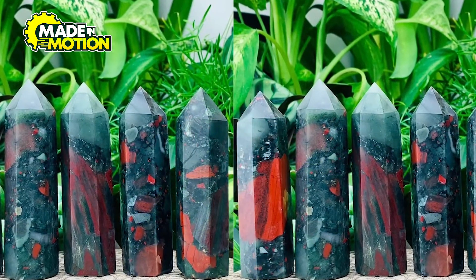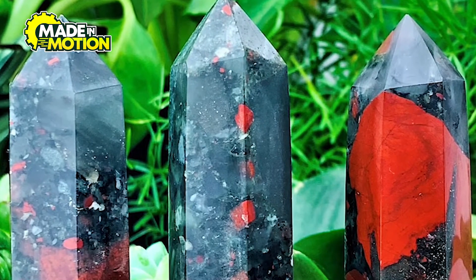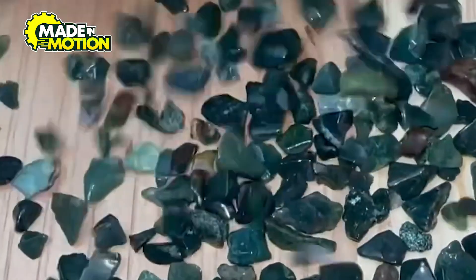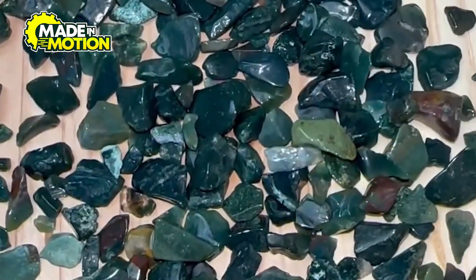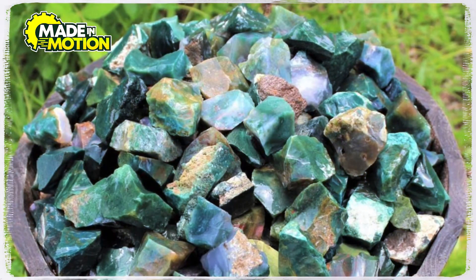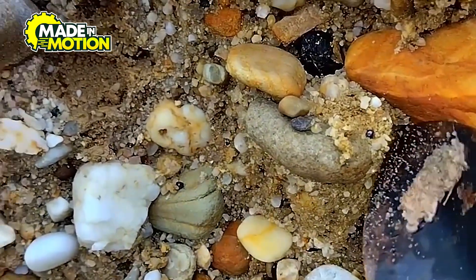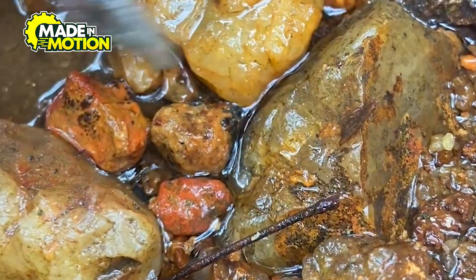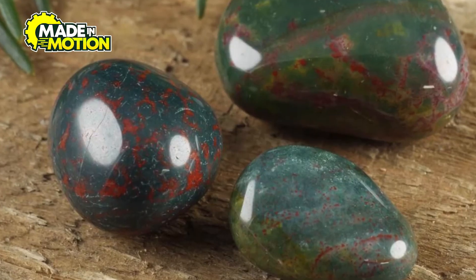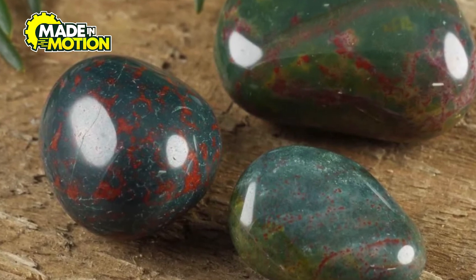The red spots in bloodstone can vary in size, shape, and intensity. Some stones have just a few tiny specks, while others are covered in large, dramatic red patches. The way bloodstone forms can also impact its clarity and texture — some pieces are smooth and solid, while others have tiny fractures or patterns inside them, making each bloodstone completely unique. Even though bloodstone takes millions of years to form, it can be found much closer to the surface today due to erosion and natural geological movements. Over time, wind, rain, and shifting land expose these hidden gems, allowing miners and collectors to find them in different parts of the world.